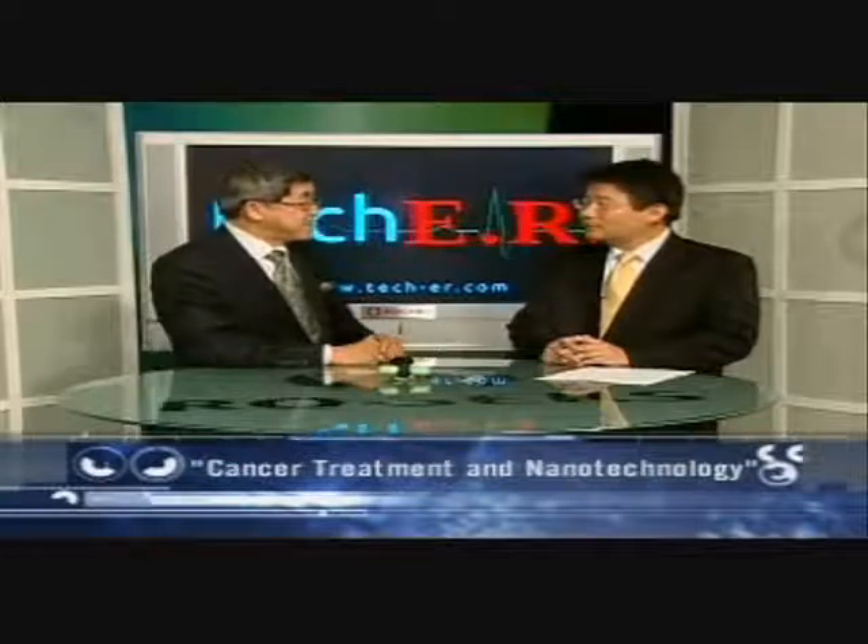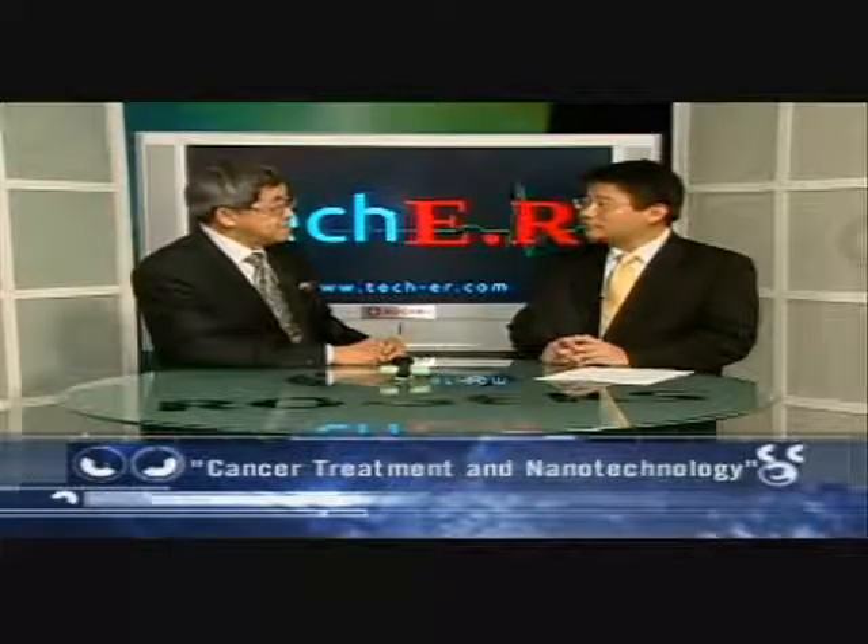Professor, why are cancer treatment therapy's side effects so bad? Well, chemotherapy is designed to treat cancer conditions when the cancer cells have spread to different parts of the body. One of the common side effects associated with chemotherapy is that the cancer drugs are treating not only the cancer cells, but also the good cells in our body. The side effects that are typically observed include nausea, fatigue, vomiting, and hair loss.